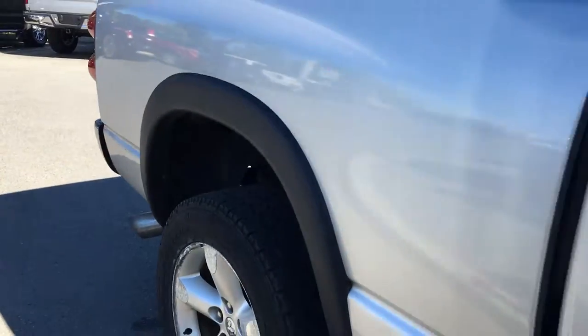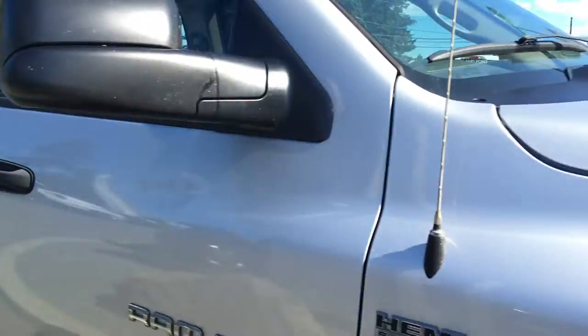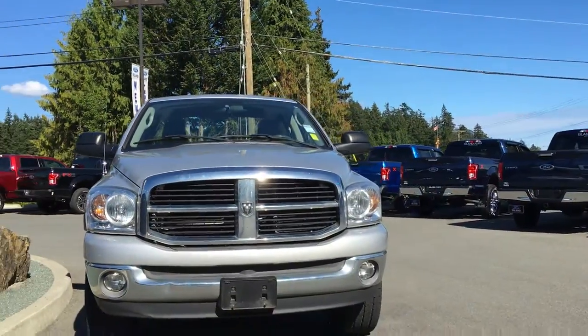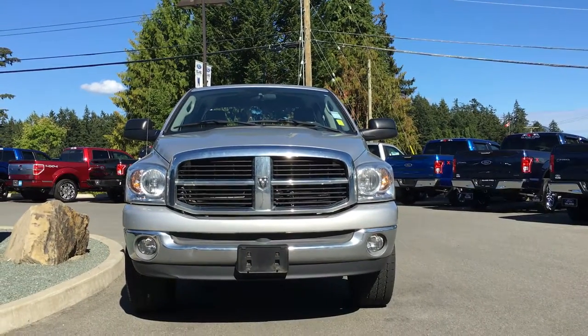Chrome bumpers, blind spot mirrors, fog lamps, halogen headlamps, and so many more reasons to come on down to Island Ford Superstore and check out our lineup of pre-owned vehicles.